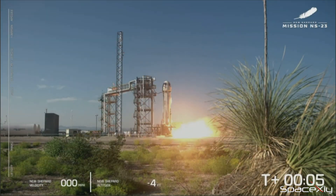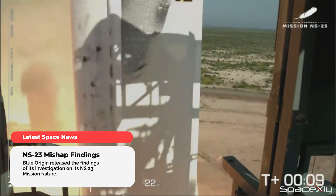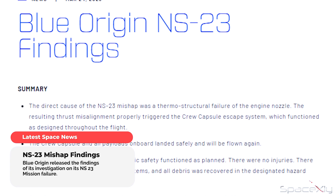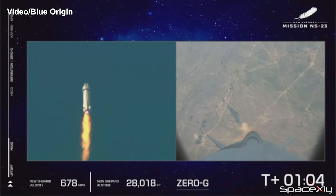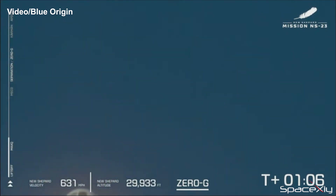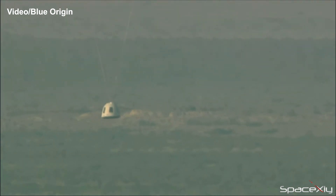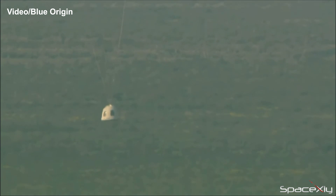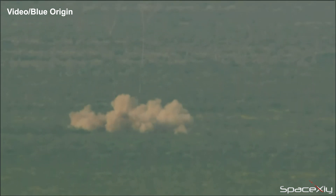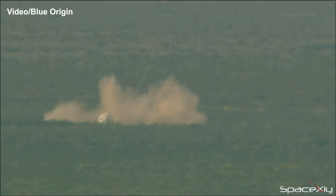Blue Origin released a statement in relation to the findings of the NS-23 mission failure. The summary released by the company says the failure was due to the thermostructural failure of the engine nozzle. The crew capsule escape system was activated as a result, and no humans on board were hurt — the capsule safely landed back on Earth. Since that mishap on September 12 last year, Blue Origin hasn't flown a single mission. The company founded by Jeff Bezos is expected to return to action soon after making the necessary corrections to the design of the engine.